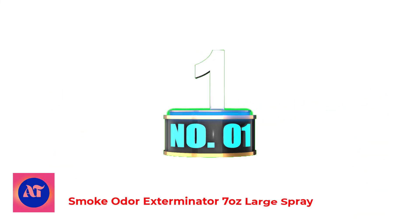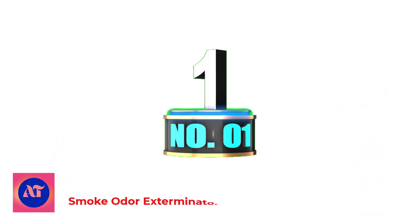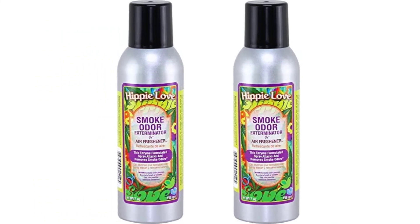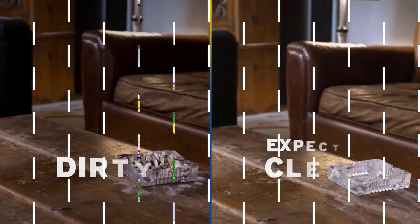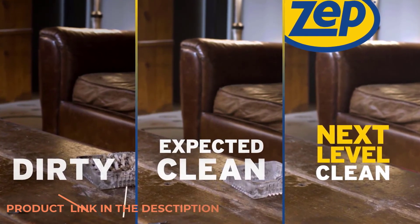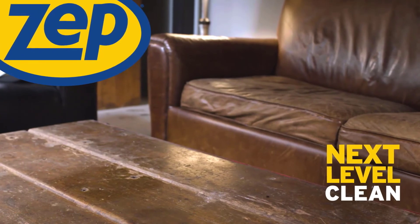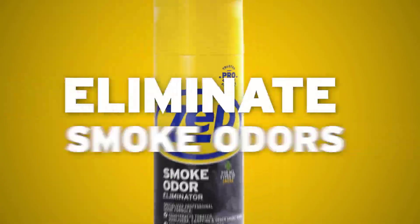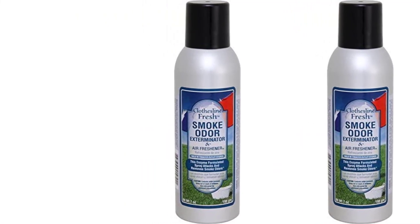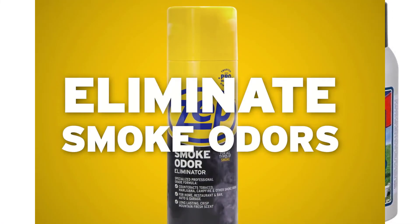Number 1: Smoke Odor Exterminator 7-ounce Large Spray. If you're looking for a smoke odor exterminator that's both effective and affordable, look no further than Tobacco Outlet Products Clothesline Fresh Smoke Odor Exterminator. This 7-ounce can is great for getting rid of smoke odors in your home, office, or car, and it's also safe to use around pets and children.